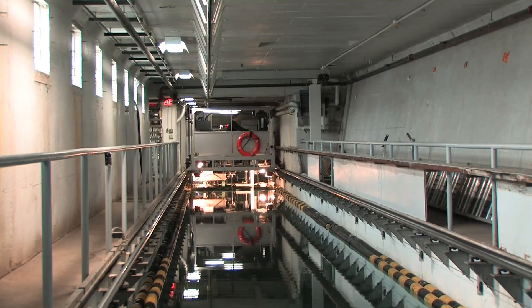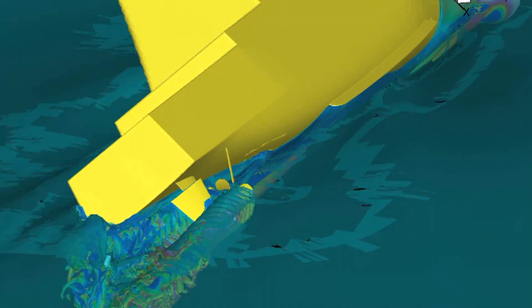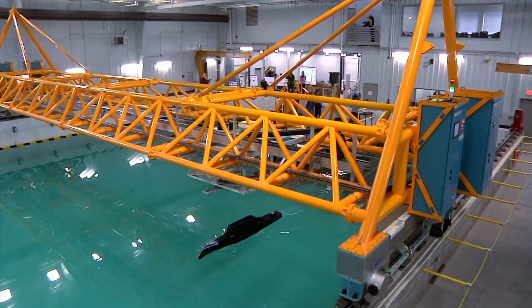In the past, Stern and his research team validated the code by running their models in a 300-foot-long towing tank. But as computer power grew and the code became able to do more advanced simulations, it required a more sophisticated tool for validating.